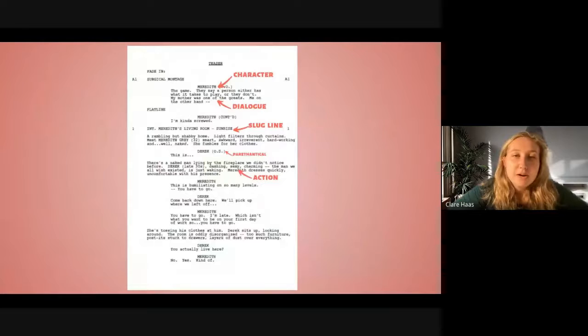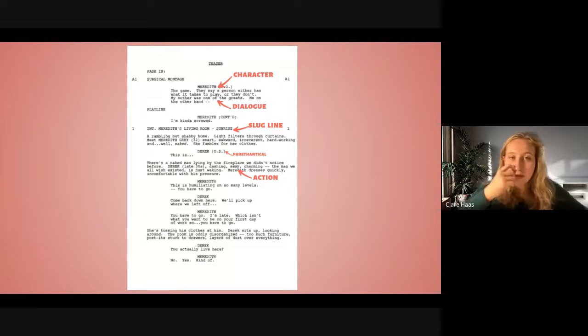Here you can see Meredith is the character, and then you have her dialogue below. I should point out that at the top, 'fade in' — the first words under teaser — are the transition. That just shows how the screen is changing when it's on screen.